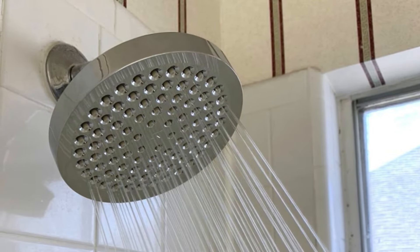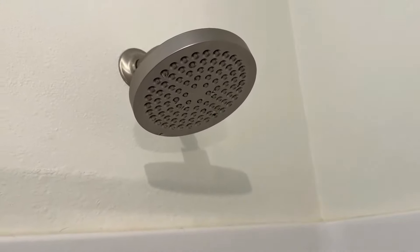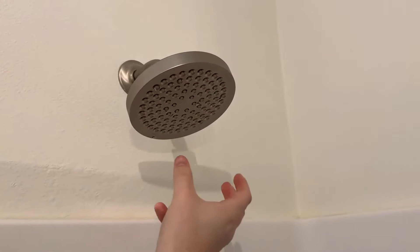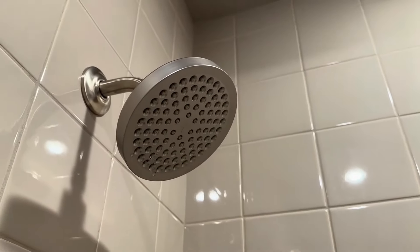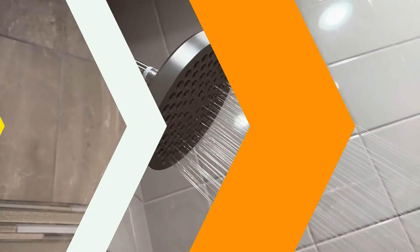This shower head doesn't include any additional water flow settings, but it's still a great option for those who don't need all the bells and whistles of more feature-packed models. It's also simple to adjust the position of the shower head, with a sufficient range of motion for any direction you may need it to point. It comes in 8 sleek finishes, from brushed nickel to oil-rubbed bronze.